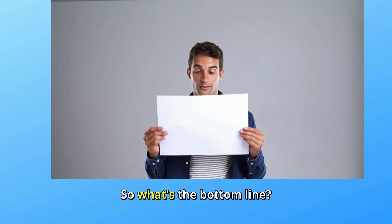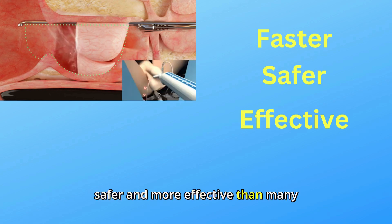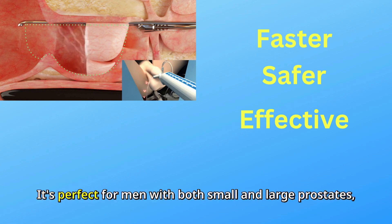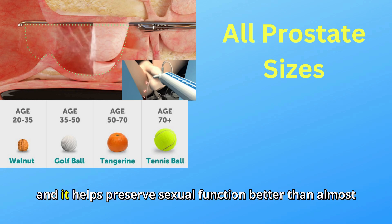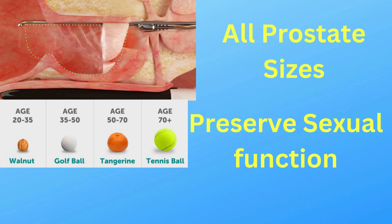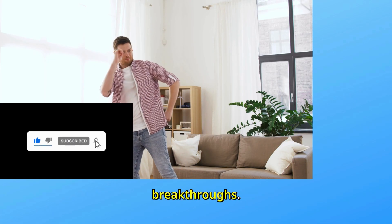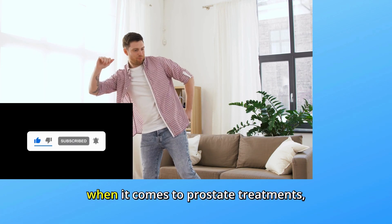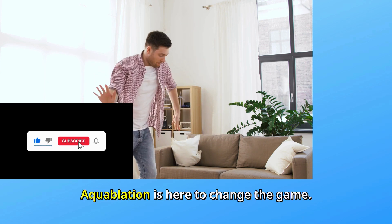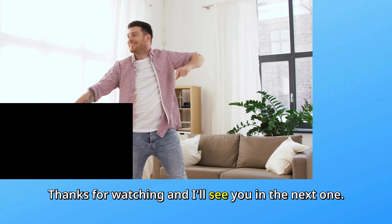So what's the bottom line? Aquablation is faster, safer, and more effective than many traditional treatments for an enlarged prostate. It's perfect for men with both small and large prostates, and it helps preserve sexual function better than almost anything else out there. If you found this helpful, hit that like button and subscribe for more health breakthroughs. And remember, when it comes to prostate treatments, there's no need to settle for outdated options. Aquablation is here to change the game. Thanks for watching, and I'll see you in the next one.